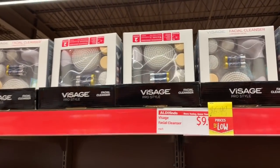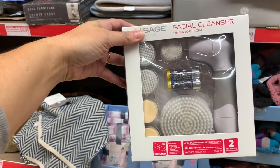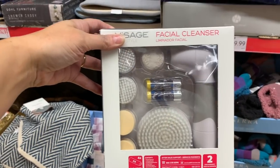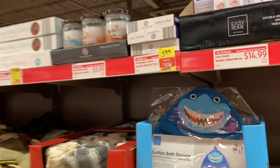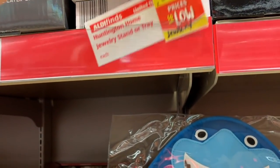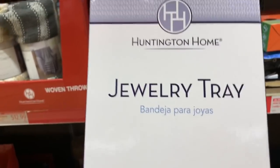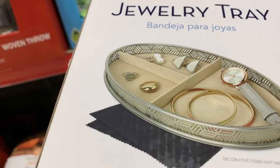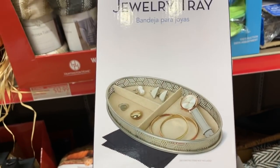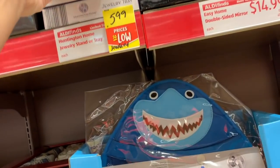These are normally $9.99 — the Visage Pro Style Facial Cleanser Sets. It comes with the battery, a two-year warranty, and all these attachments for just $6.99. Also over here, we have a marked-down jewelry tray. It was originally $9.99, now marked down to just $5.99. This is the Huntington Home Jewelry Tray — it looks really pretty with little sections. This would be a nice Christmas present, maybe paired with a nice piece of jewelry.